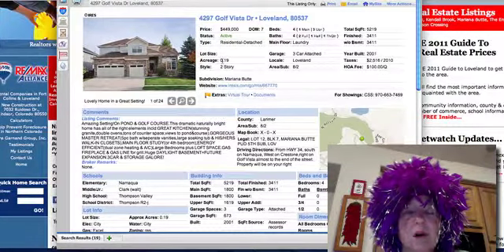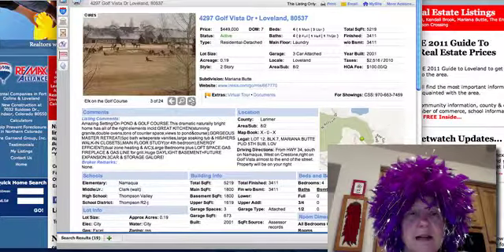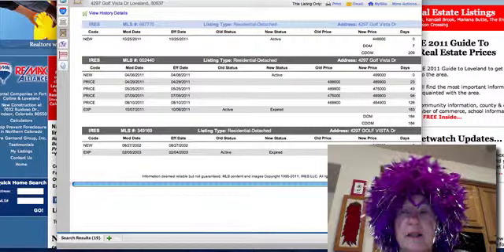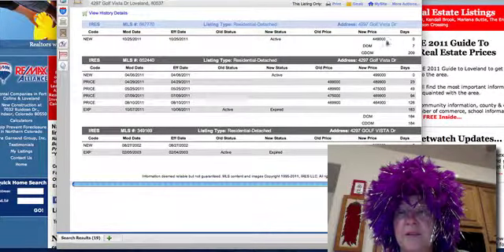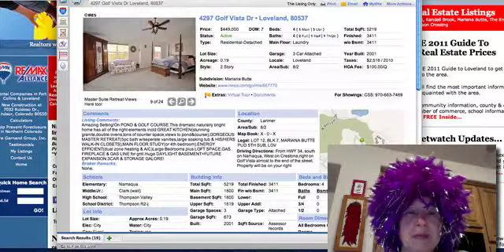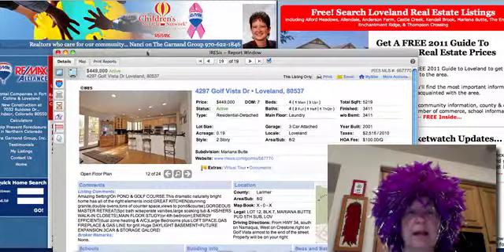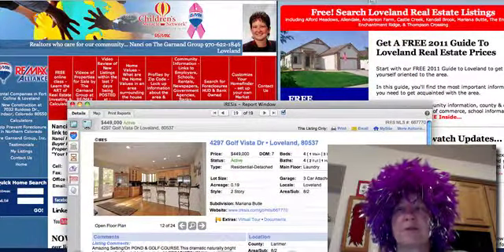The last home of the day is Golf Vista — 4297 Golf Vista, $449,000. It backs up to the golf course and it's a great home with a lot of space, but it's been on the market for a while. They started it out at almost $500,000 and it's now down to $450,000. It needs some updating, but it's a great location at the Mariana Butte Golf Course. This is Nancy Garnand at RE/MAX Alliance — I hope you're having an awesome Halloween day, and tomorrow we'll cover the new listings in Fort Collins.